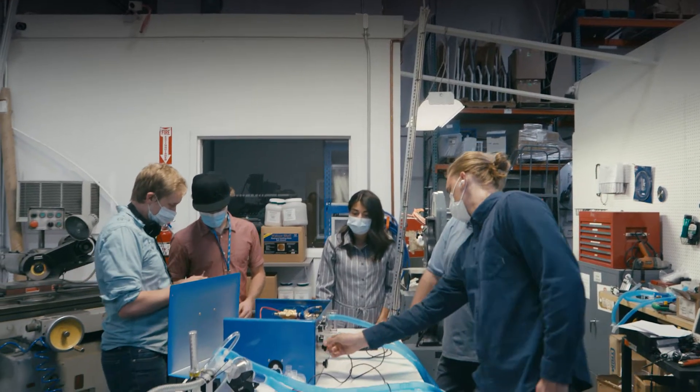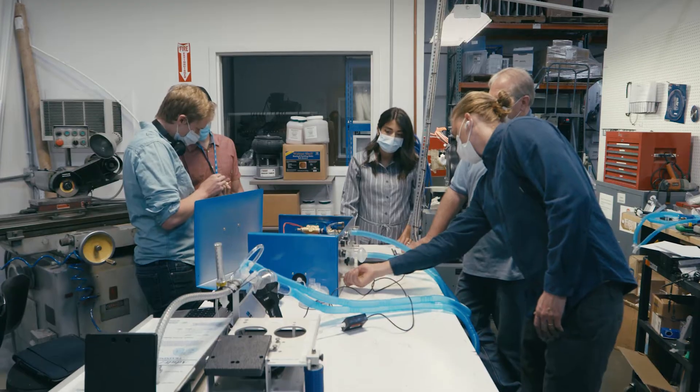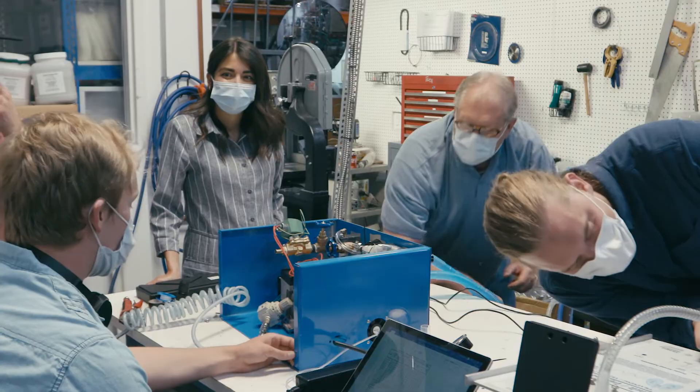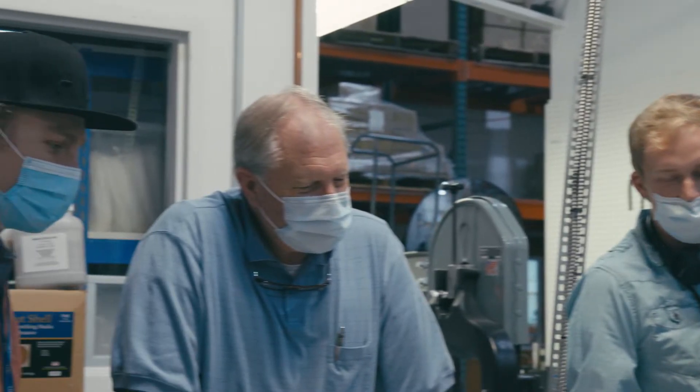When we were undergraduates at BYU, we started working on a newborn ventilator project that could be used in developing countries. That has put us in a position where we're here working on this adult ventilator for COVID-19 patients. Ventilation is the core treatment for COVID-19, and there's a severe lack of ventilators not just in the United States but throughout the world — and we hope to be part of the solution.